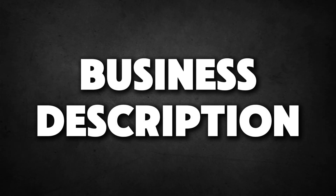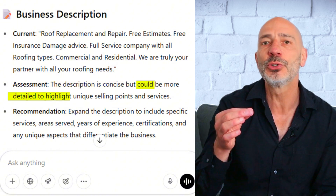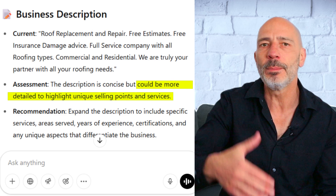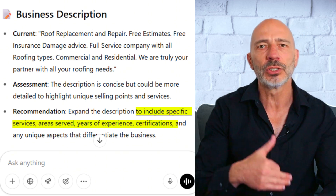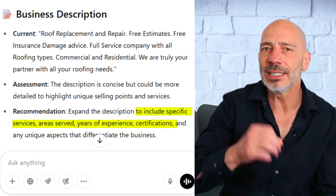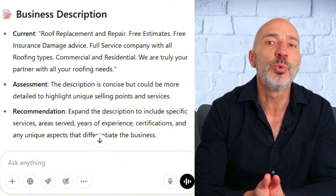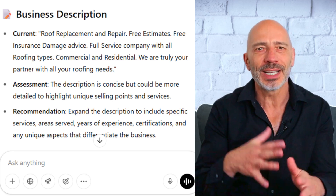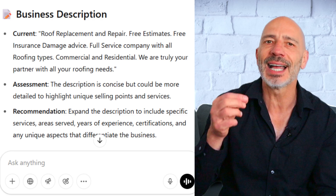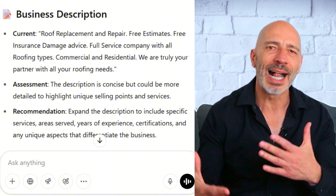Moving on to the business description: ChatGPT says it's short and to the point, which is fine, but suggests it could be more detailed and really highlight what makes the business stand out — recommending things like specific services, areas served, years of experience, and certifications. That's a solid call. It would have been even better if it had actually reworded the description based on its own suggestions, but you could always run a separate prompt for that. One thing I do wish it had mentioned is that the business description has zero impact on SEO — it's good for visitors, sure, but it won't help your ranking. Overall, I'd give this a 9 out of 10.